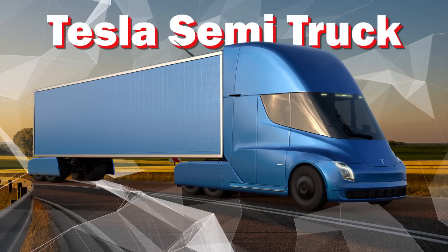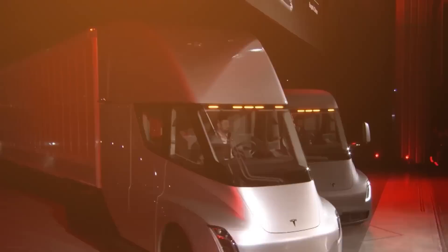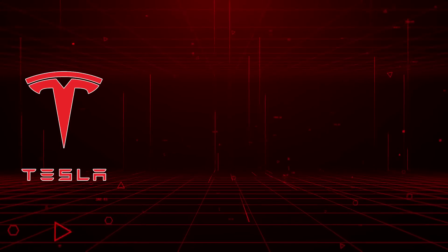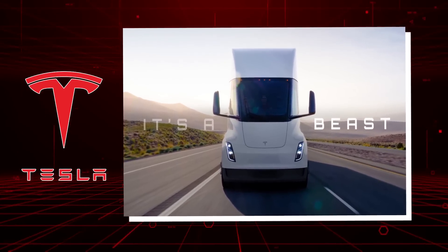The new Tesla Semi truck — is it the future of trucking or just some fancy design for a truck? Let's take a closer look. According to Tesla's website, they have described this new Semi as a beast, and at first glance, it does look like a beast.